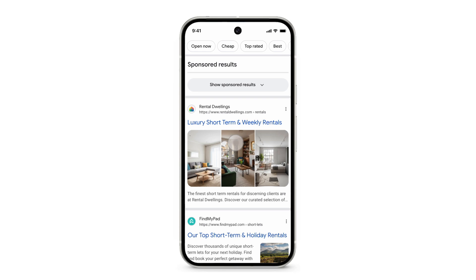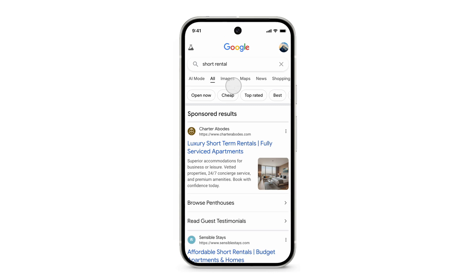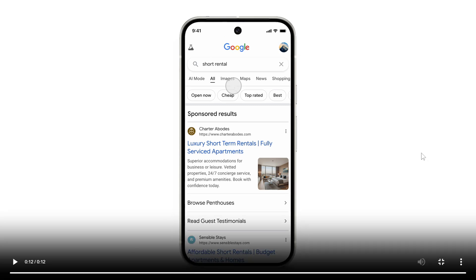You'll be able to click hard sponsored results to collapse text ads and focus on organic results only.